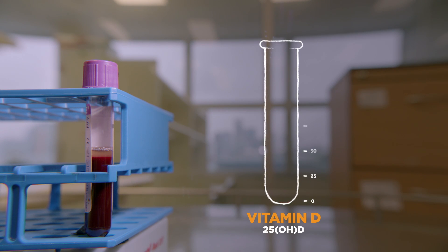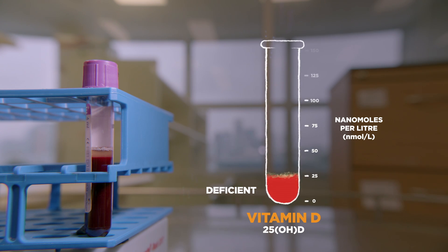Vitamin D is measured in our blood in units generally called nanomoles per liter. Experts agree that below 25 is considered deficient. But knowing what levels are sufficient is trickier. A level over 50 is generally thought to be enough for good bone health for most people.